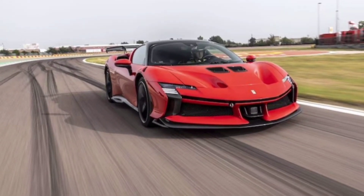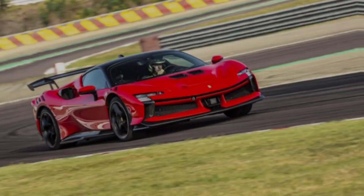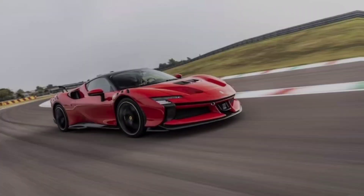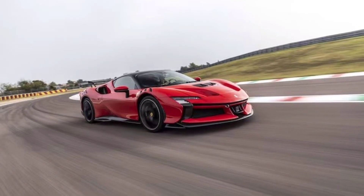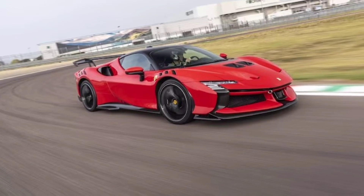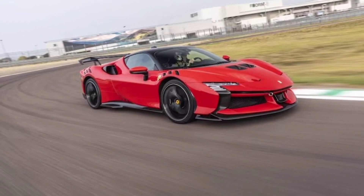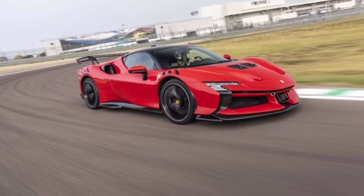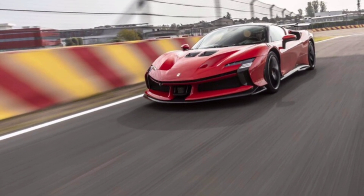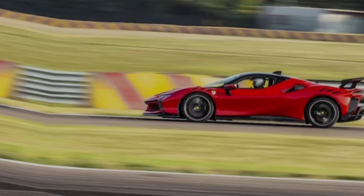Welcome back to my YouTube channel. Gearheads, buckle up — today we're cracking open the prancing horse stable and getting up close and personal with the 2024 Ferrari SF90. This ain't your average Italian stallion, folks. This is a 1000-horsepower hybrid hyper beast blurring the lines between track weapon and street demon. Get ready to lose your jaw.